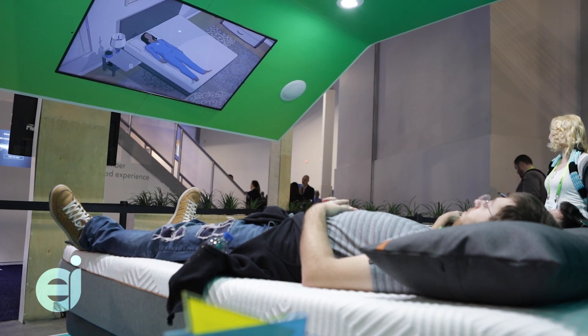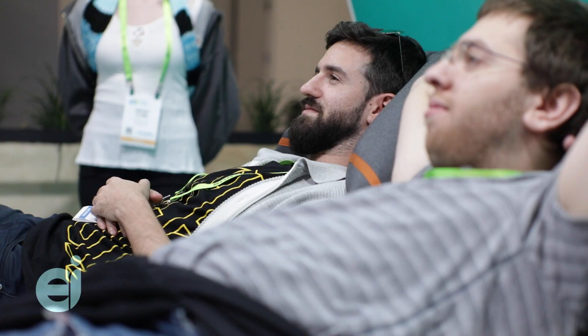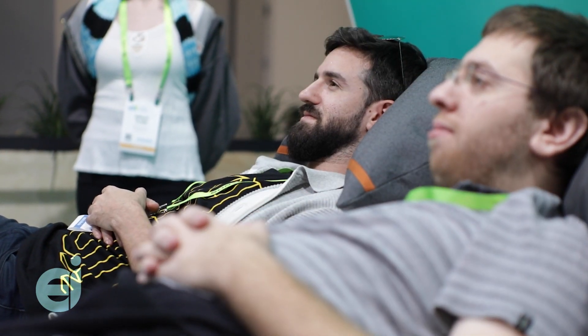The system measures selected physiological signals such as your heart rate, respiration, snoring, movement, and REM sleep, providing the consumer with a score of their overall sleep quality.